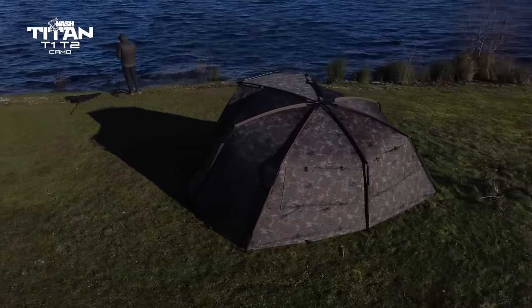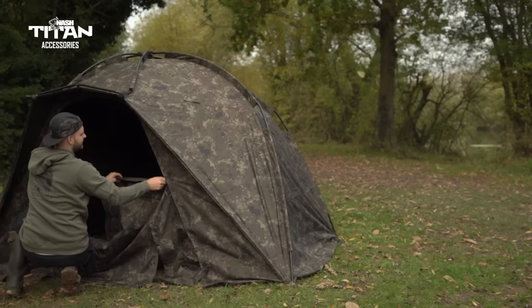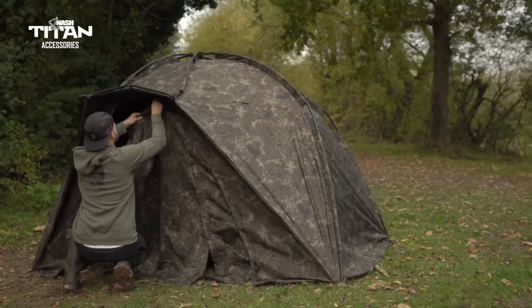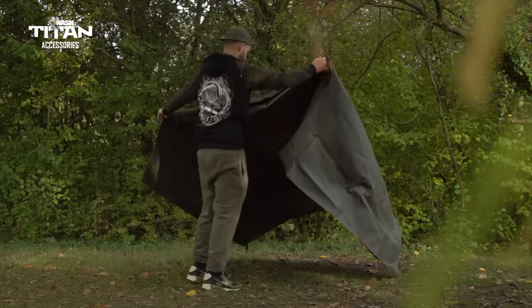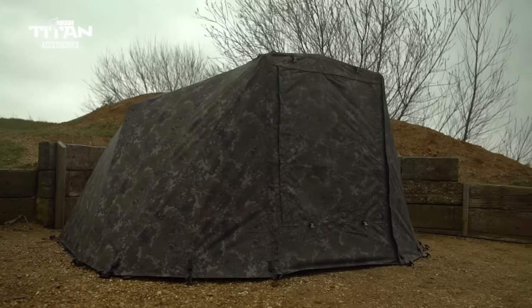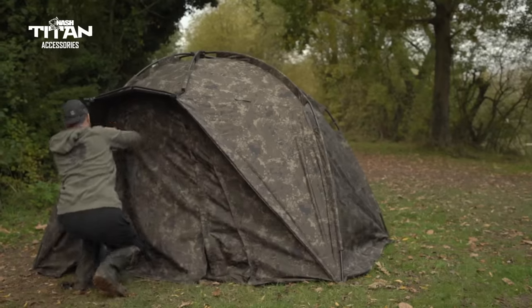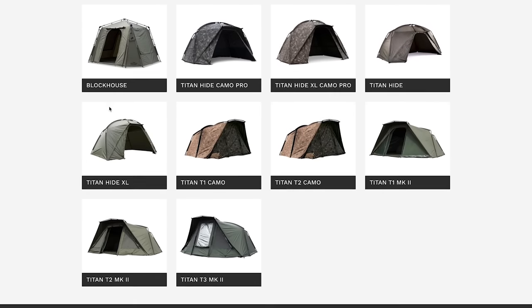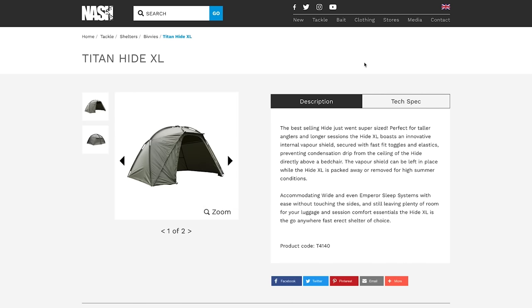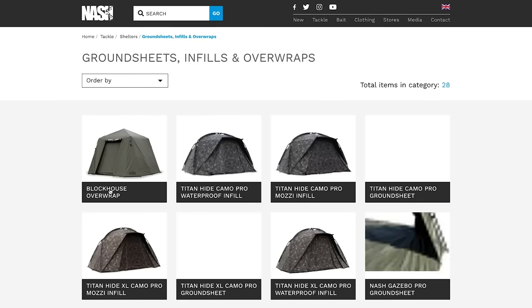Additional extras. Increasing the versatility of the range of Titan models even further, a full range of optional accessories allow any model to be customised. From fast fit storm pole adapters, to heavy duty ground sheets, dedicated over wraps for increased warmth, to the spacious T1 and T2 porch extensions, there is a way of making your Titan perfectly suit you. The Nash consumer website contains all the information on the Titan range, including specifications, materials, weights, measures and floor plans, plus the full range of accessories.